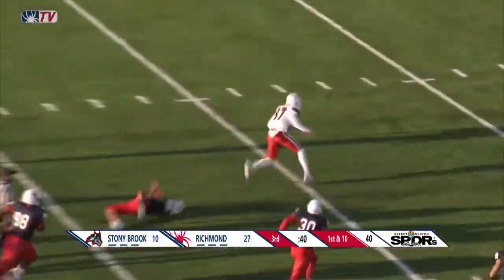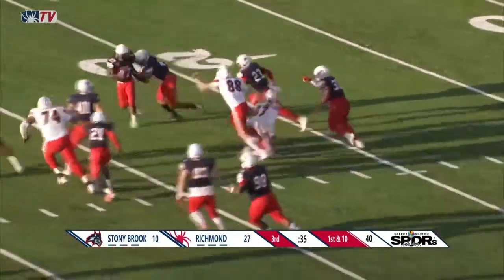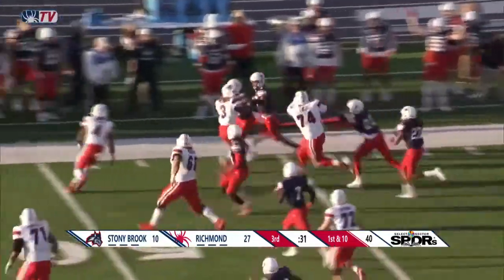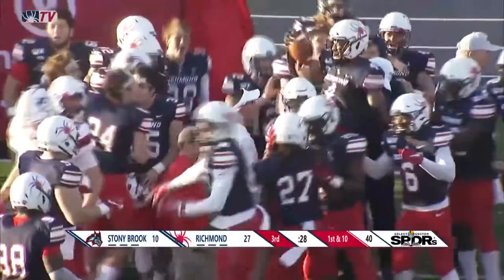Fields throws, that's caught between the hash marks — that's Anderson, and Anderson gets inside the Spider 25-yard line, and then he lost the ball on the hit. Spider Brandon Feimster comes up with it, and the Richmond defense has its first turnover of the day.